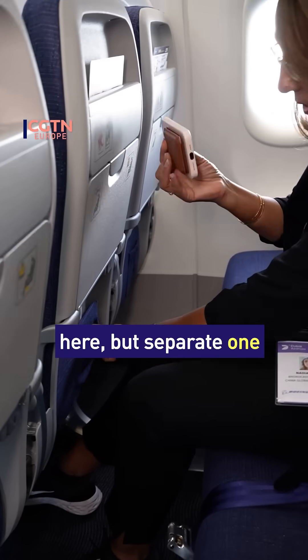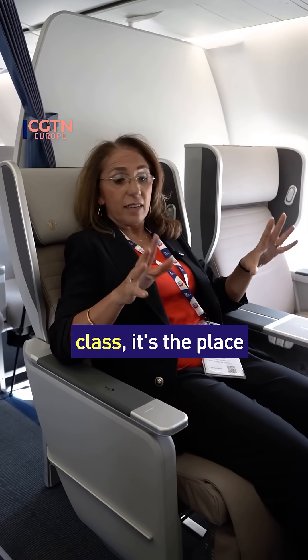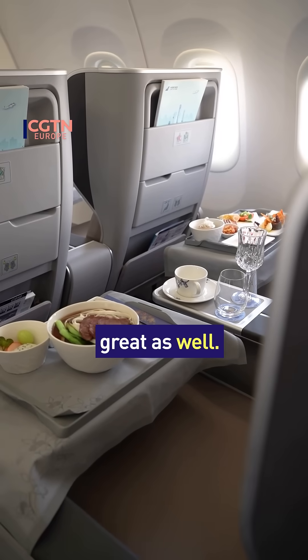You've got a little pocket over here, but a separate one to pop your phone into. If you're lucky enough to travel business class, it's the place to be, and the food's great as well.